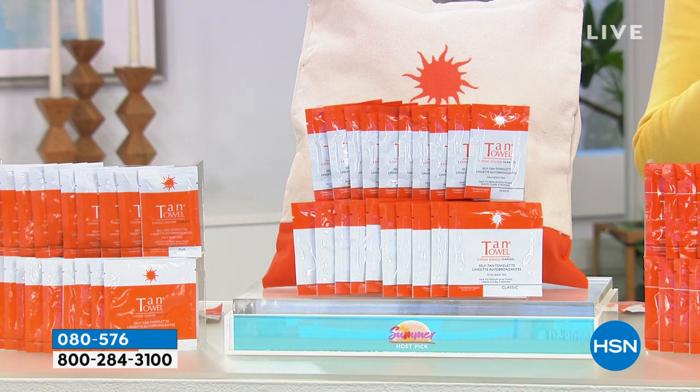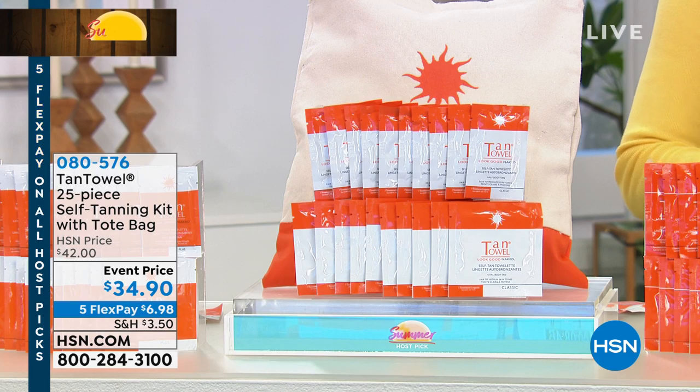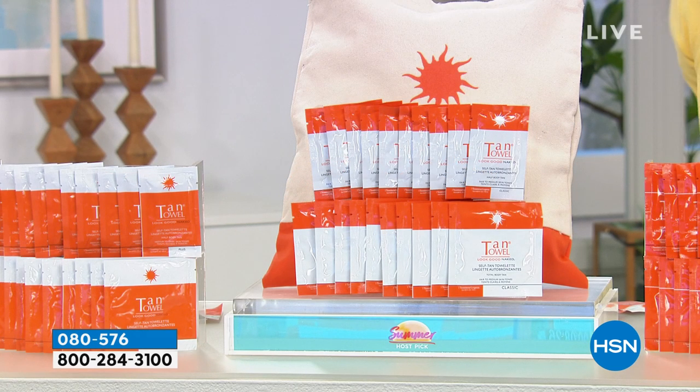If you would like the classic on autoship, I have 200. If you want the dark on autoship, I have 200. If you want the plus on autoship, I have the last 400. So the last 400 or 200 respectively on the autoship.